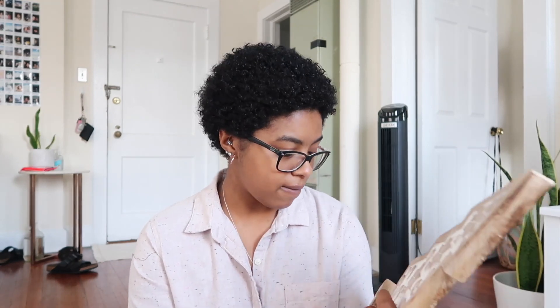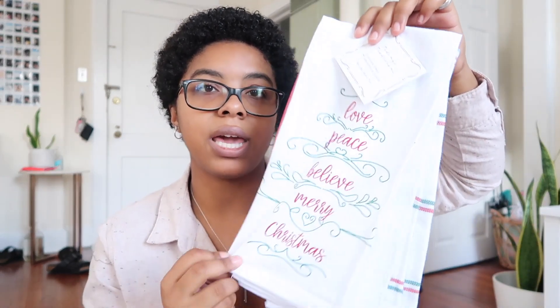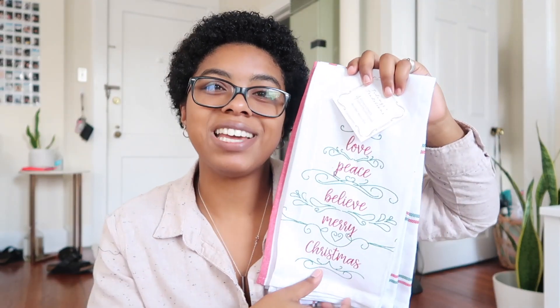I also got this really cute wooden tree from Home Goods. This is like my aesthetic for Christmas — boho, wood and white. I love it. It was made in India and you can tell it's kind of handmade because the Christmas tree shape is not perfectly straight on the wood, and I love the way that looks. This was $15. And then lastly from Home Goods, I got some traditional Christmas kitchen towels. One says 'joy, love, peace, believe, merry Christmas' and the rest are just plaid in red, white, and green.